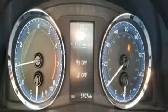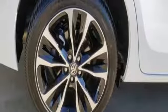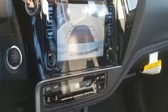Kelley Blue Book reports Toyota's Corolla sedan continues to offer buyers a proven commodity that delivers value, efficiency and peace of mind.